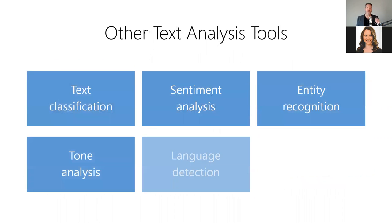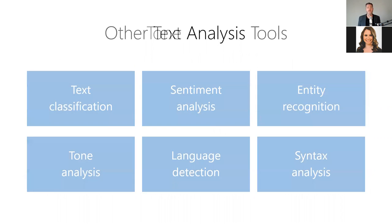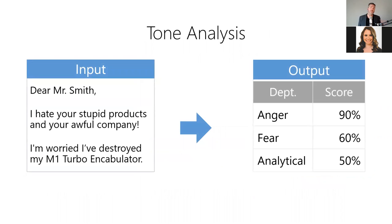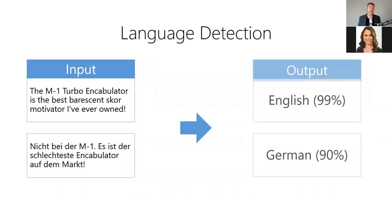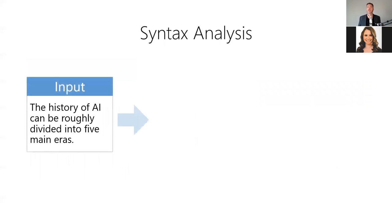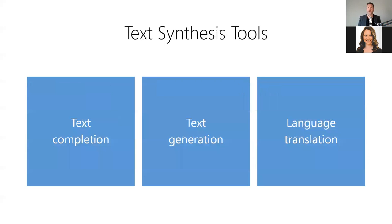Beyond those three, there's also a variety of other text analysis tools, including tone analysis — like sentiment analysis but for other types of emotions — language detection, which answers 'what language is this text?', and syntax analysis, which organizes words into a hierarchical tree representing each word, their part of speech, and their syntactical relationship. This is how machines understand the language they're reading.